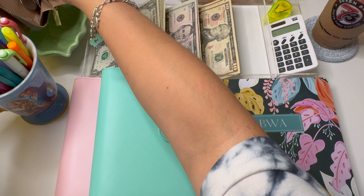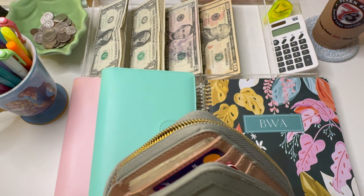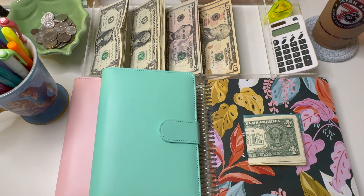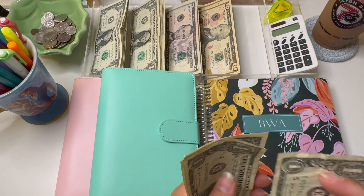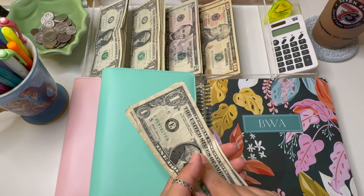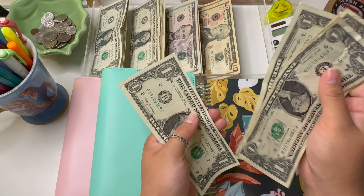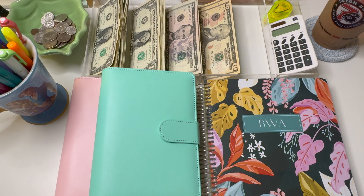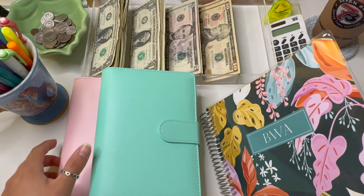We're going to go ahead and count our money. This should be our normal $100, but we do have quite a bit of extra bills from rollover as well as money my mom gave me. So let's count this up: 10, 20, 30, 40, 50, 55, 60, 65, 70, 75, 80, 85, 86, 87, 88, 89, 90, 91, 92, 93, 94, 95, 96, 97, 98, 99, and $100.